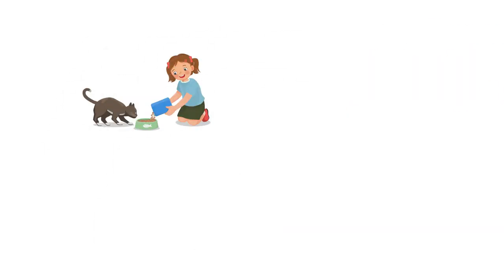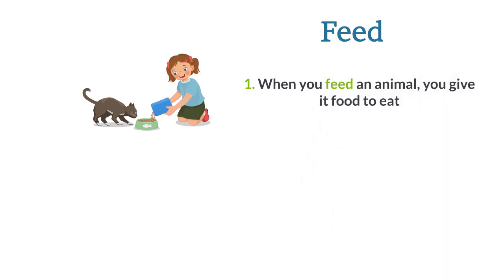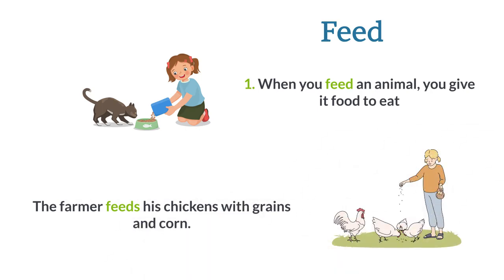Feed. When you feed an animal, you give it food to eat. The farmer feeds his chickens with grains and corn.